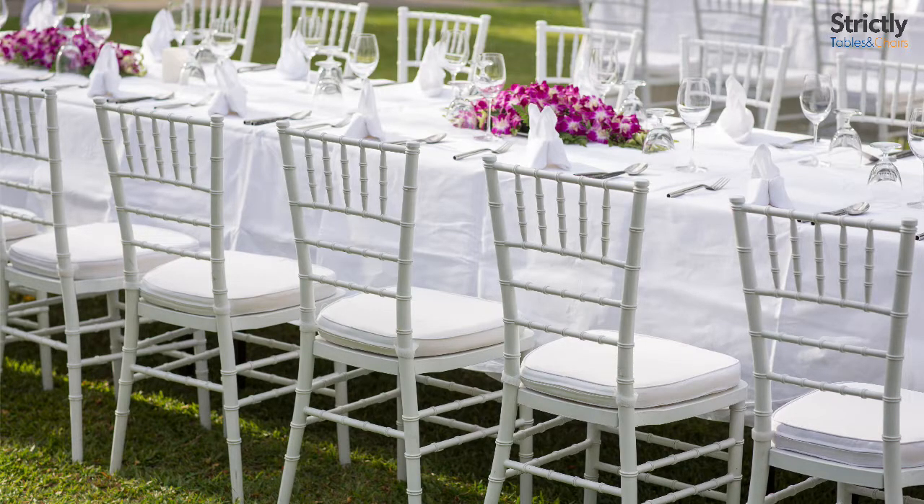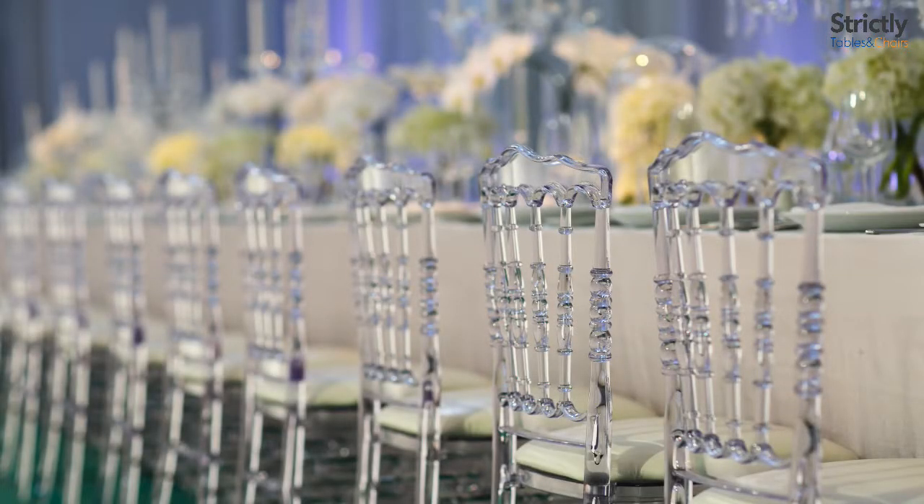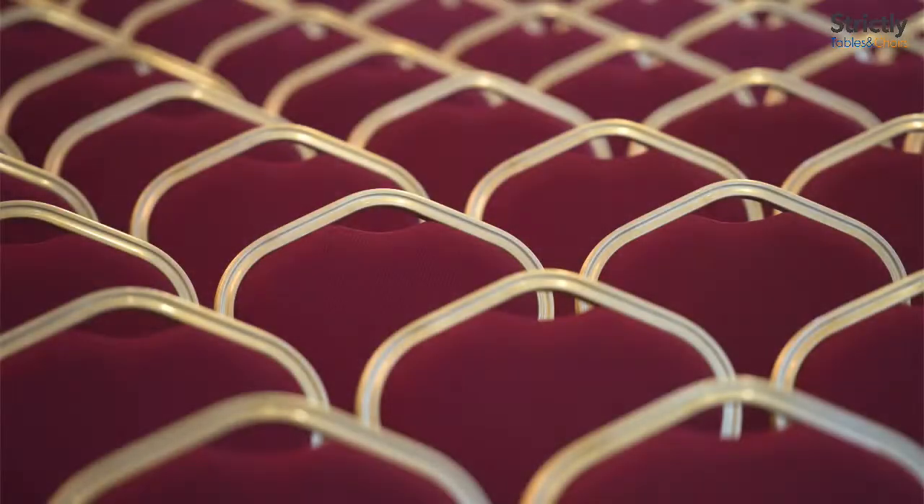When choosing a stacking chair there are many options for you to look at. We offer our stock options which are available on a next business day delivery service. These chairs are great when you are looking for a contract quality heavy-duty stacking chair at an economical price.